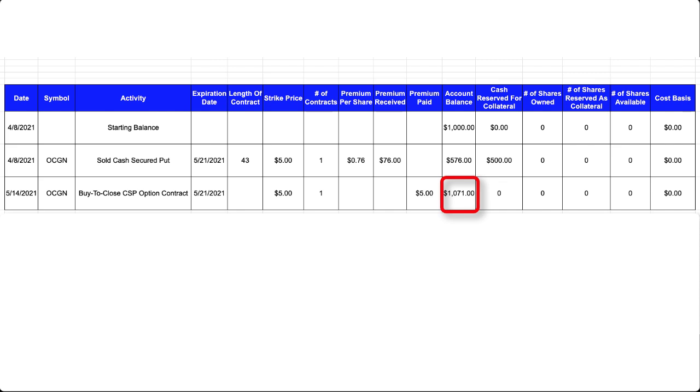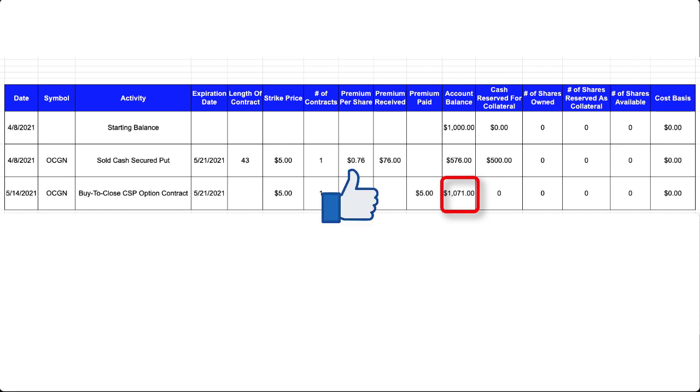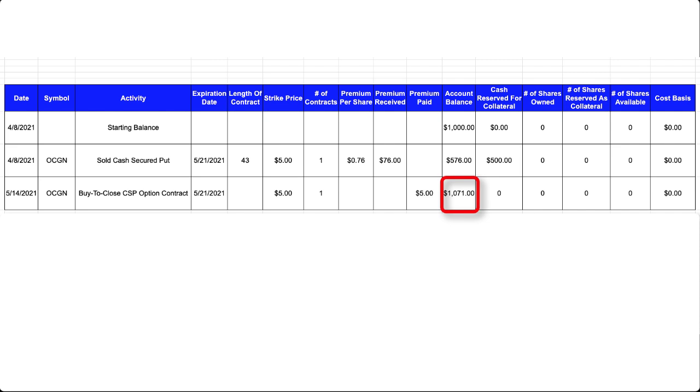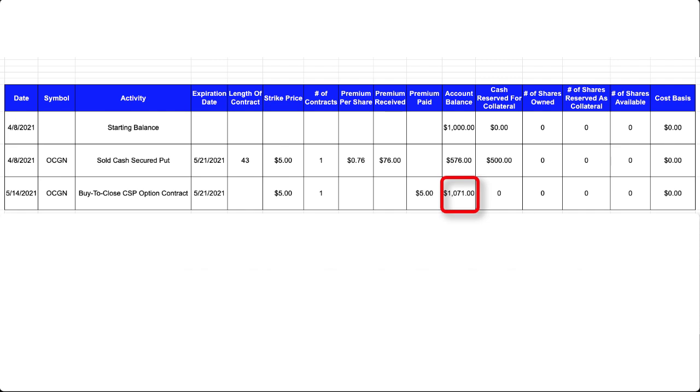The $500 that was reserved as collateral has been released back to me and made available in my trading account. As a result, my account balance is now $1,071. My net profit is $71, which is 14.2% for a 36-day trade. I now have $1,071 available and I'm going to go back to researching and identifying more stocks I could use for upcoming option plays. After I find the stocks I'm looking for, I'll execute more cash secured puts.